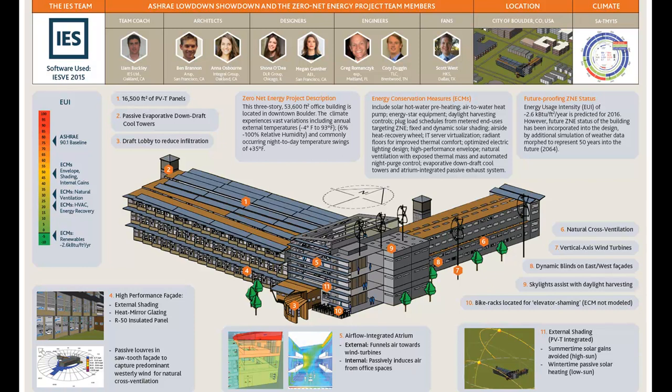Seeing some of the extremities associated with Boulder, why did you pick Boulder? We wanted to pick a climate that had necessary challenges that could challenge the group. The group operates in a large range of different climate locations, and this was the climate we thought was challenging enough to create some innovative solutions. Not often do you get to work on heating systems in that climate.